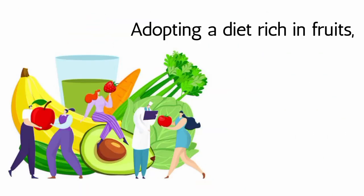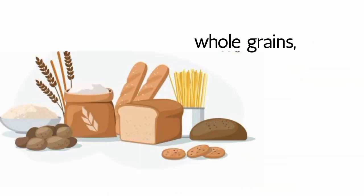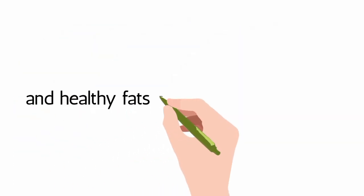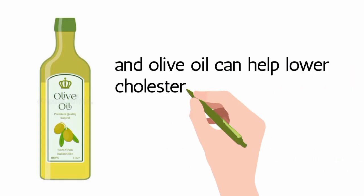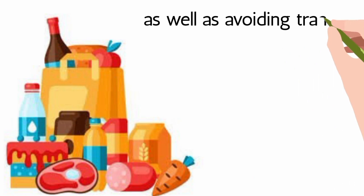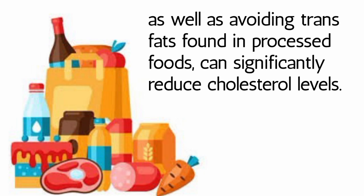Healthy Diet: Adopting a diet rich in fruits, vegetables, whole grains, lean proteins, and healthy fats such as those found in nuts, seeds, and olive oil can help lower cholesterol levels. Reduce Saturated and Trans Fats: Limiting the intake of saturated fats found in red meat, butter, and full-fat dairy products, as well as avoiding trans fats found in processed foods, can significantly reduce cholesterol levels.